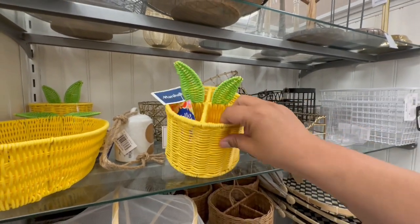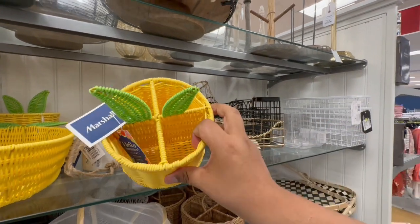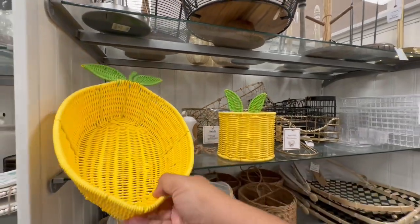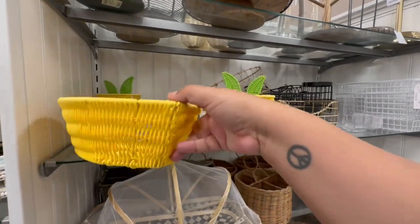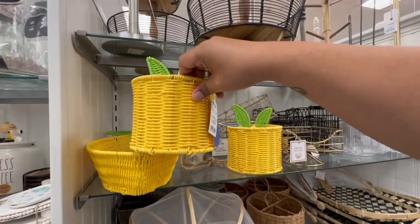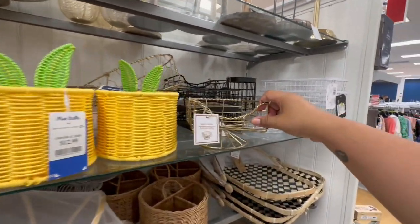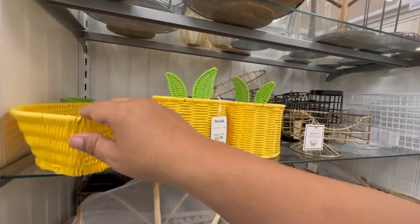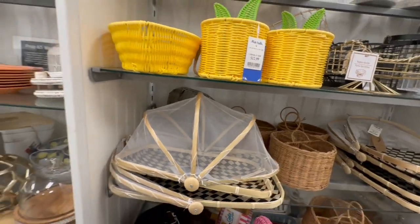Oh, calling all lemon fans — look at this! These are $12.99 for the little caddy, and then the serving tray is also $12.99. Oh my god, I just saw something really cute in the background. Oh, this is nice too if you like gold — I know people are really into the gold theme. A nice little basket with little netting — very nice.